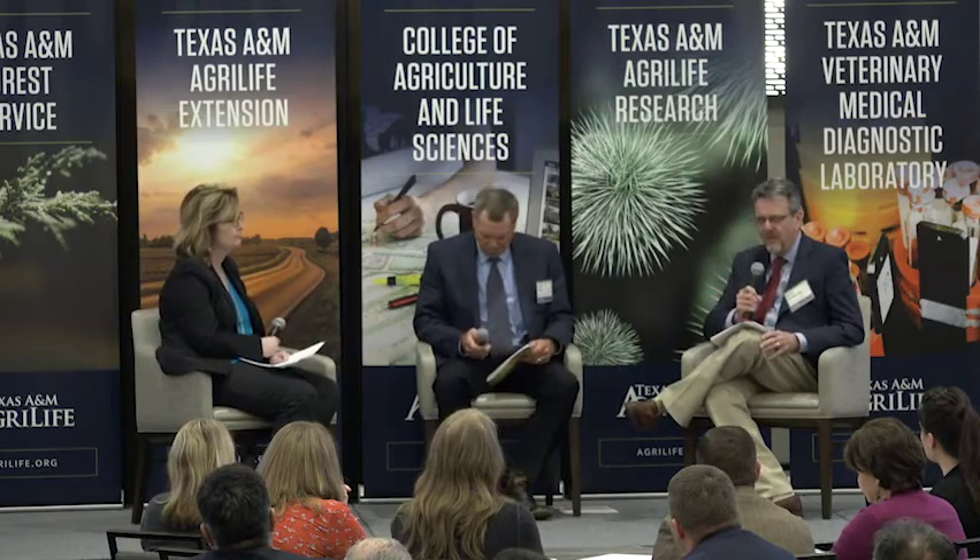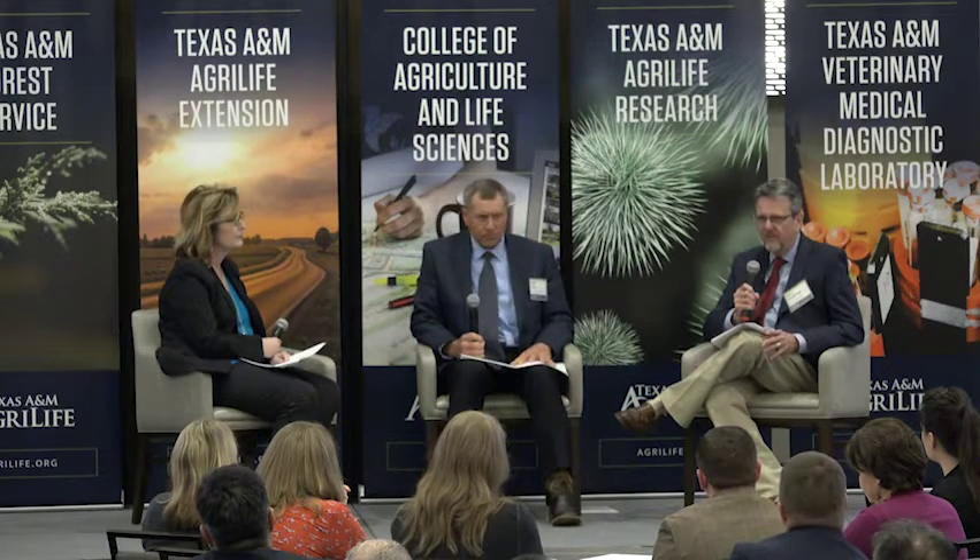The Texas Superstar Program actually started back in the 1980s, so it's been around for quite a while. Ever since the beginning, this program has been a partnership between research and Extension — that's how it was originally envisioned. The program has groups of us that test plants across the state at different locations in minimal input trials with no pesticides. When we find broadly adapted plants, we do a marketing promotion, which brings in the third part of the triangle: industry.